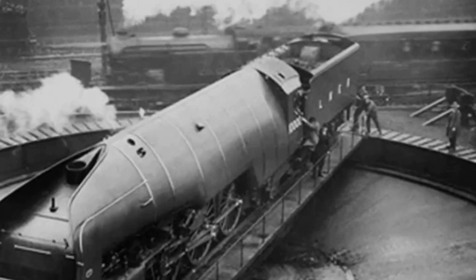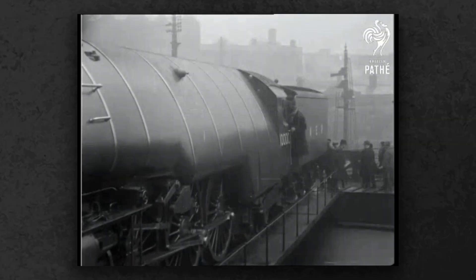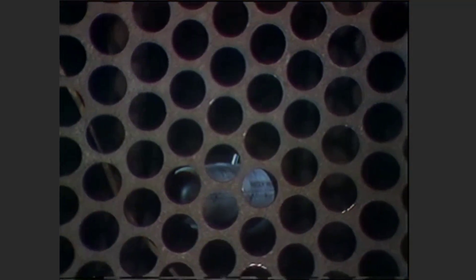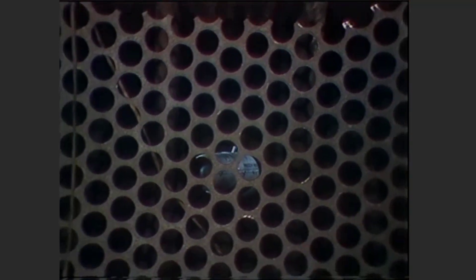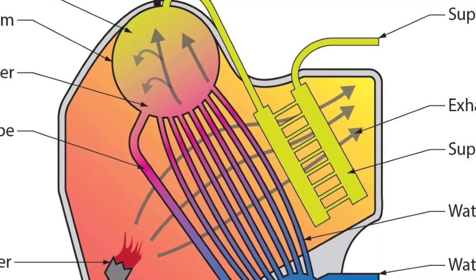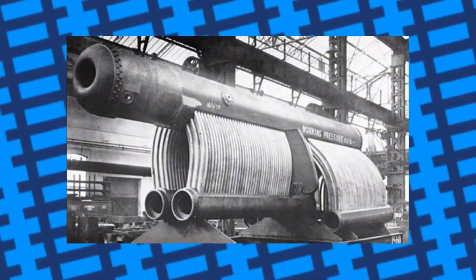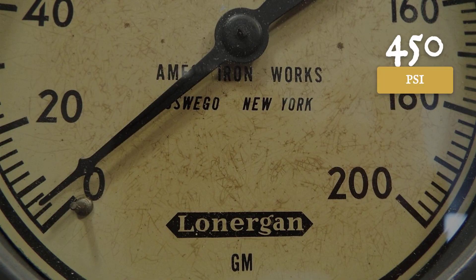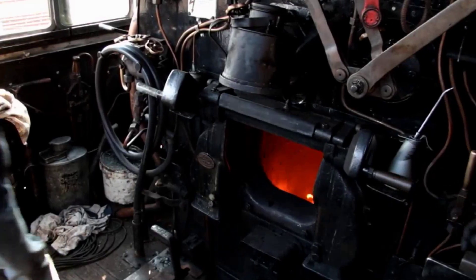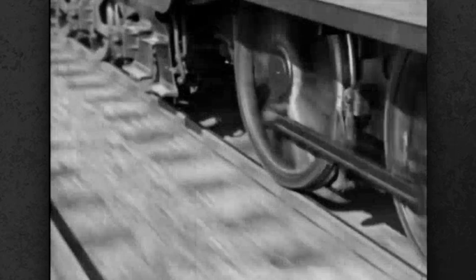Number 11, the LNER W-1, nicknamed Hush Hush. When the W-1 rolled out of British shops in 1929, it looked more like a submarine than a steam locomotive. Under its smooth, streamlined shell was the boldest experiment in British railway history — a water tube boiler borrowed from warships. Instead of a simple fire tube design, this engine used a maze of narrow pipes to withstand pressures up to 450 pounds per square inch, triple the pressure most locomotives operated at. Higher pressures meant more steam from less coal and the potential to leap ahead of every rival on the rails.